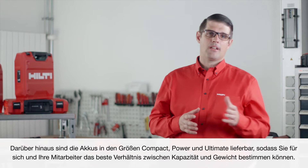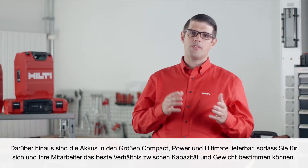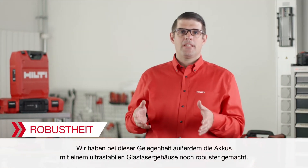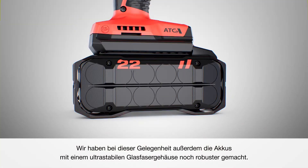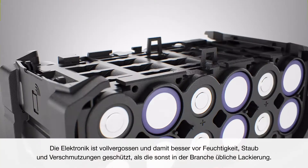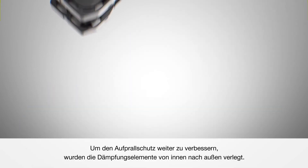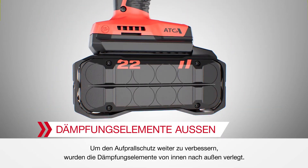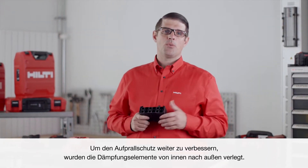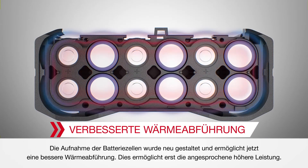Plus, with batteries in compact power and ultimate classes, you can decide which level of performance, weight, and capacity you and your teams need. We also took the opportunity to make the batteries even more durable with ultra-robust glass fiber housing. Electronics are potted rather than lacquered to provide a better seal against moisture, dust, and other contaminants. Shock-absorbing bumpers have been moved from inside to the outside for increased drop protection. Redesigned cell holders also allow for better heat management for the increased performance we talked about earlier.